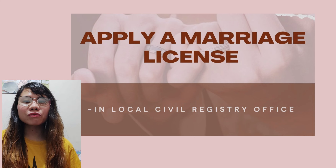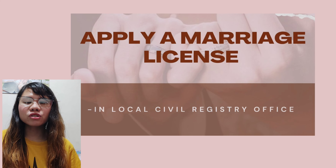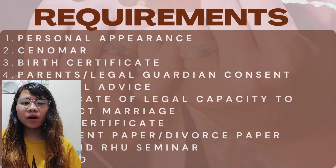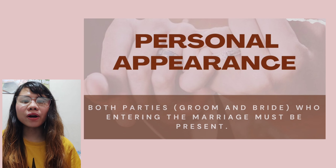The first process is to apply for a marriage license at your preferred local civil registry office. You then have to submit and comply with all the following requirements. The first requirement is personal appearance: both contracting parties — the Filipino and the foreign citizen — must appear personally at the local civil registry when applying for the marriage license.